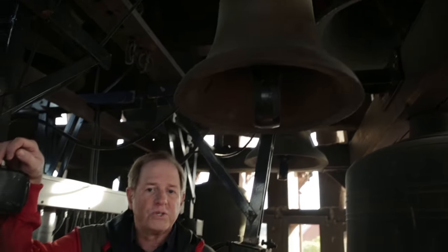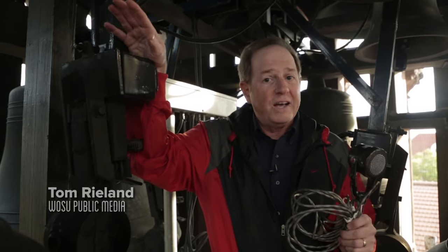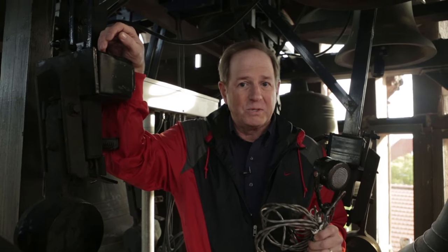That's when the new university radio station installed microphones in the bell tower and ran lines across the oval to the electrical engineering department where it had its studios. For the next two decades, WSU radio broadcast live from the university chimes to listeners across the Midwest.